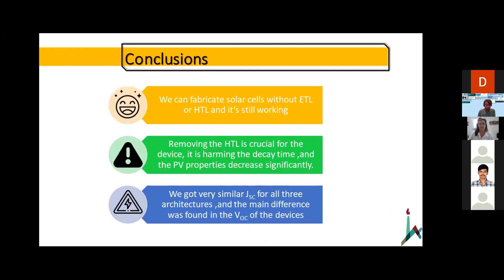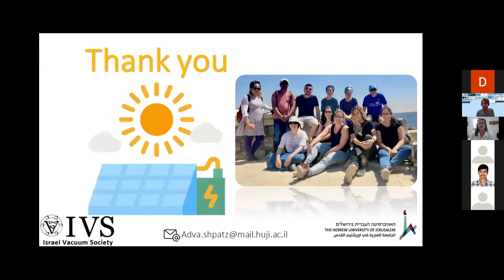In conclusion, we fabricated solar cells without ETL or HTL and they still work. When removing the HTL, it proved crucial for the device — the device properties decreased significantly with a short decay time. The current stays very similar for all three architectures, and therefore we assume that the losses are in the VOC. I want to thank everyone in my group, Professor Leozidgar, my group members, and the IVS for the opportunity to do this presentation.